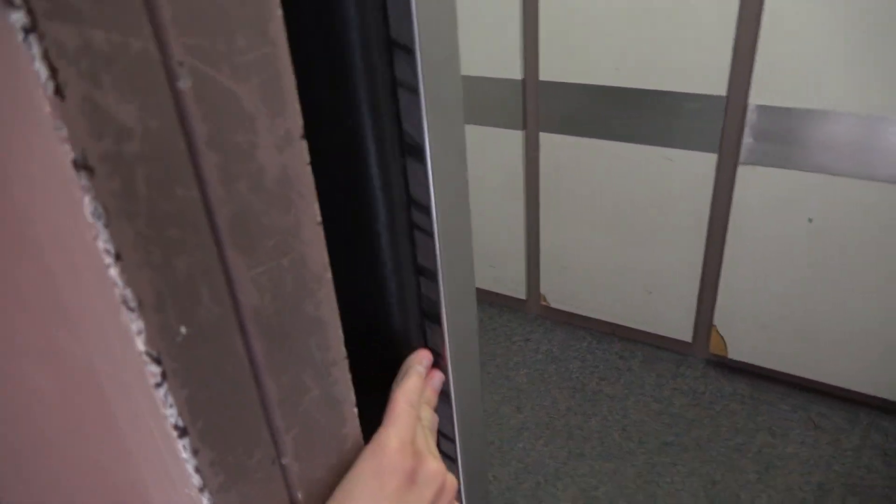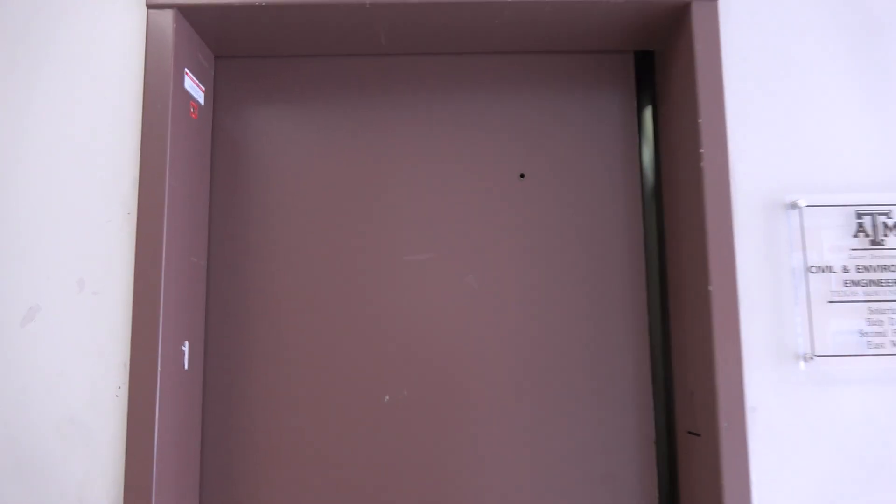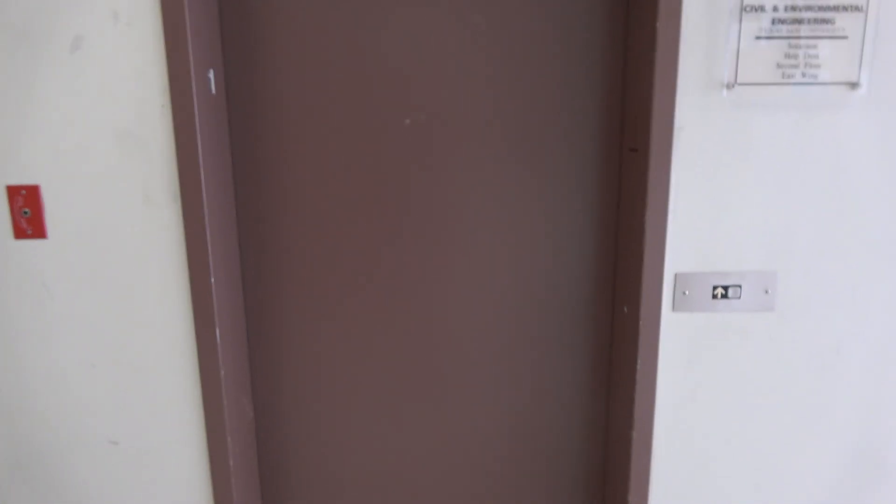All right, before we go, check this out. I forgot to test this earlier though — it's got the bumper. There it goes. And that's it. All right, back down one and there.